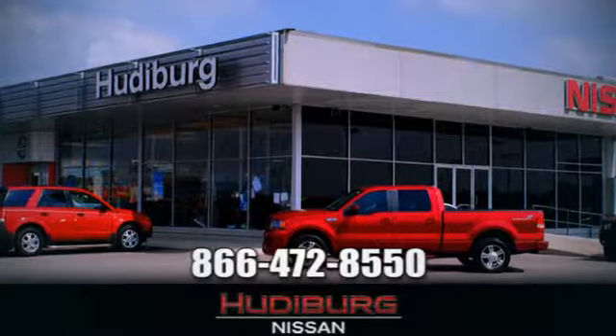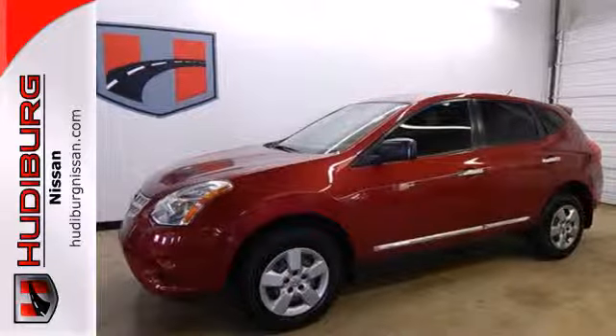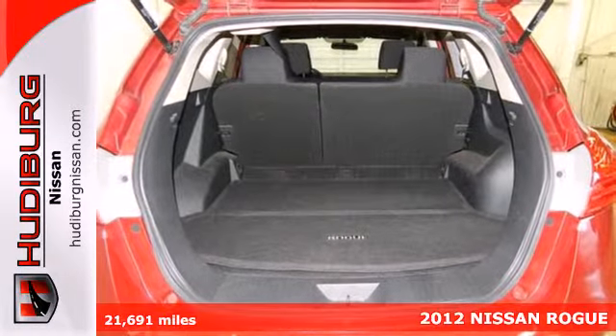At Hudeburg Nissan, we'll give you more. Here's a 2012 Nissan Rogue. If you're seeking quality and affordability, this compact SUV is the best choice.